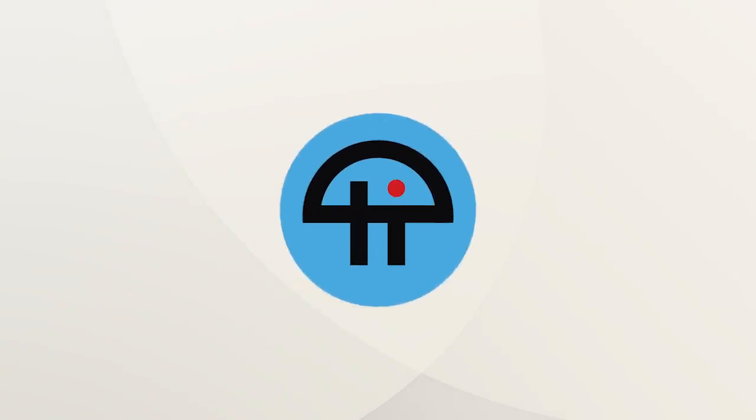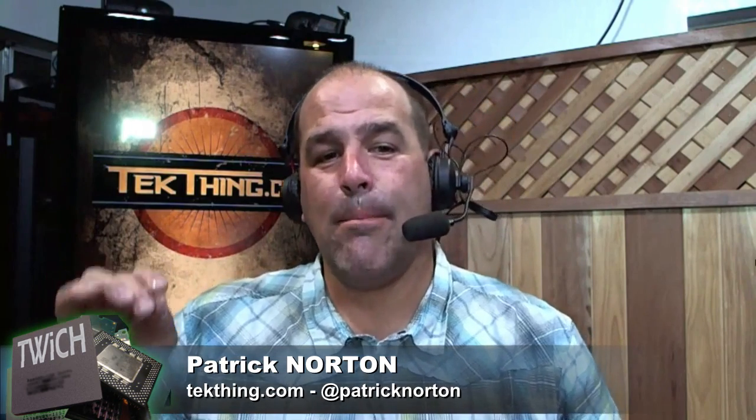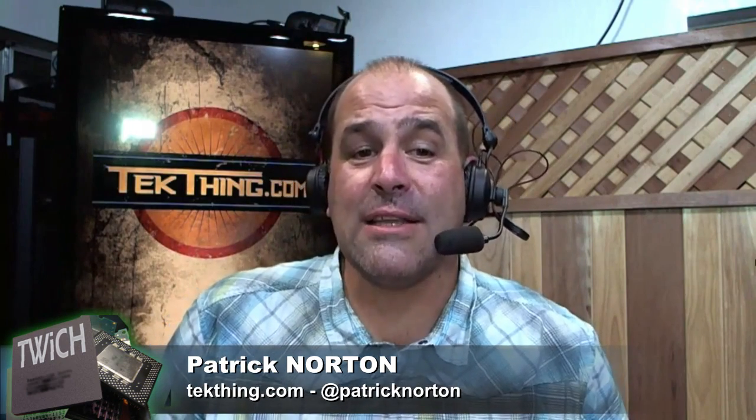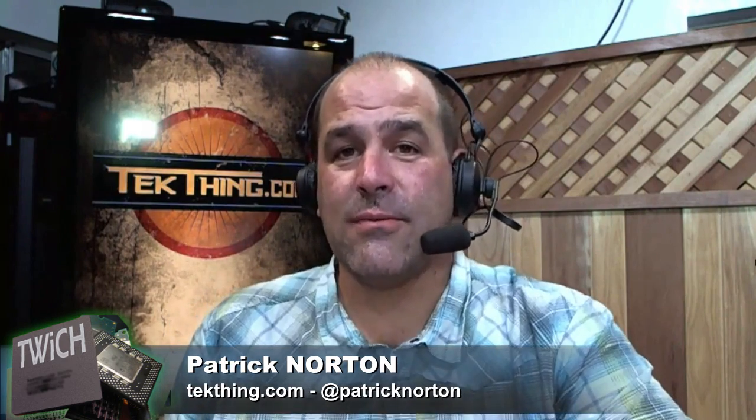This is TWIT. Today it is all about Ryan Shrout getting hands on the Intel Core i9-7900X 10-core Skylake X processor review, which technically